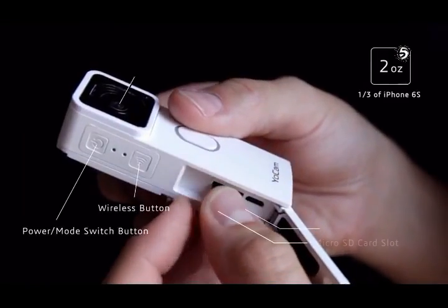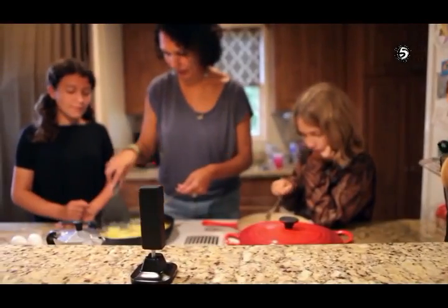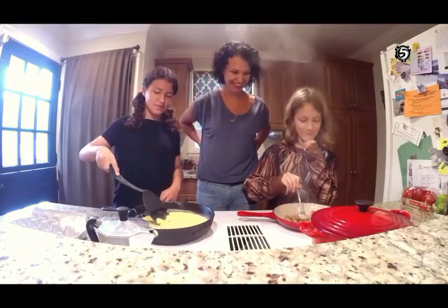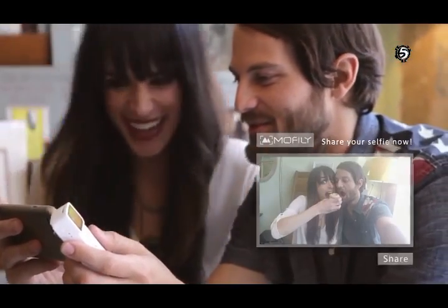YoCam weighs only 2 ounces without sacrificing functionality. It's lightweight and amazing. Our multi-use accessories will make YoCam an integral part of your life. Document your best moments and share them instantly.